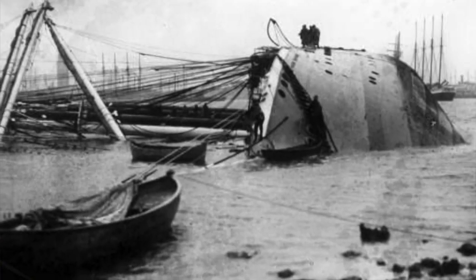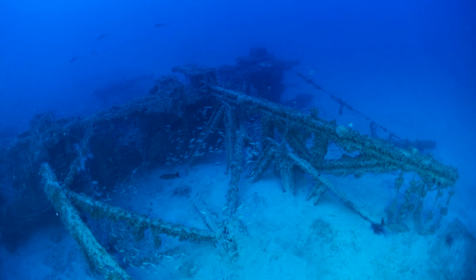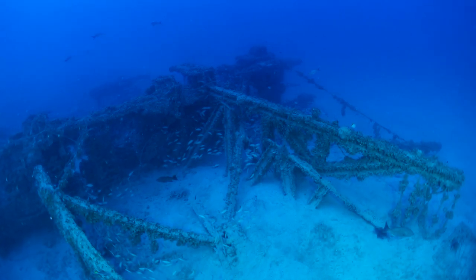So initially when we first dove to this wreck, we identified it as a dredge. It's very obvious in the pictures — you can see here the dredge arms in this one image we took in 2013. So we knew the type of vessel, and that was very helpful.